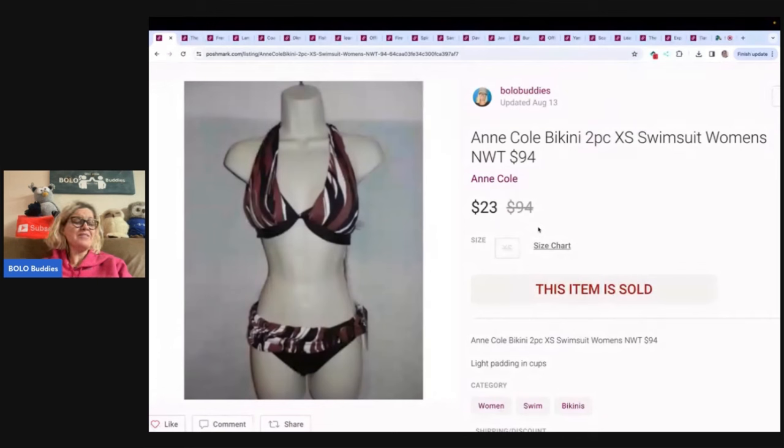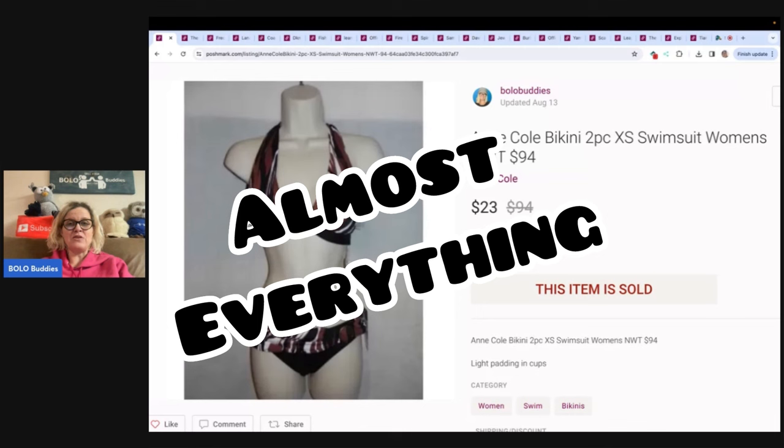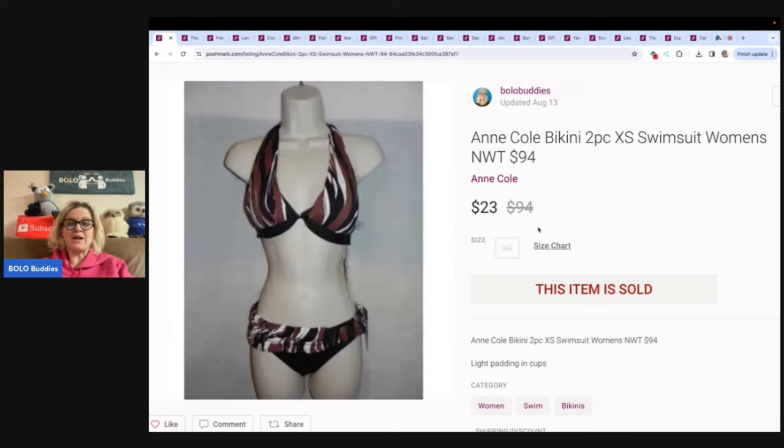You can use coupon referral code BOLOBUDDIES, all one word, to get 30% off your first month. A lot of people only sell clothes on Poshmark — that is not me. I sell everything. You're going to see just what I mean. I sell a lot of hard goods over there.